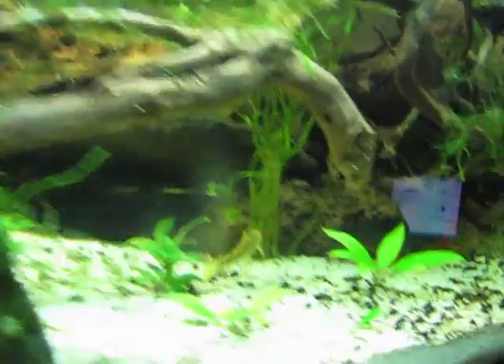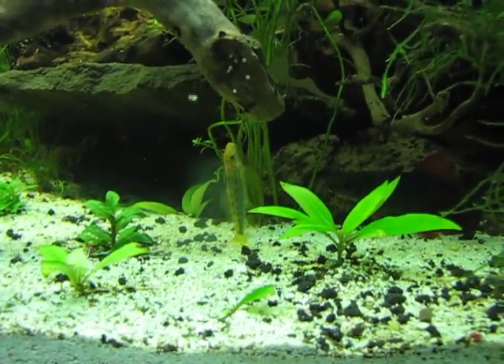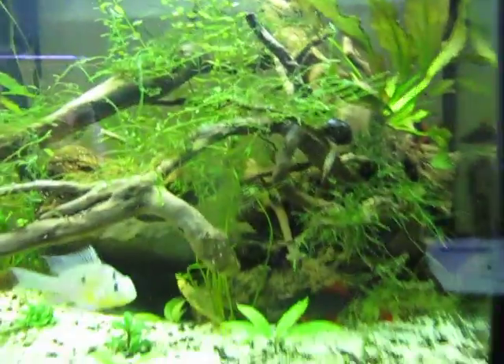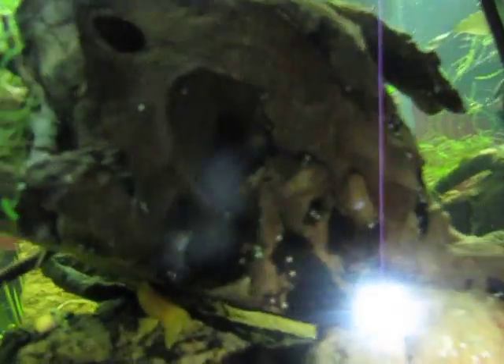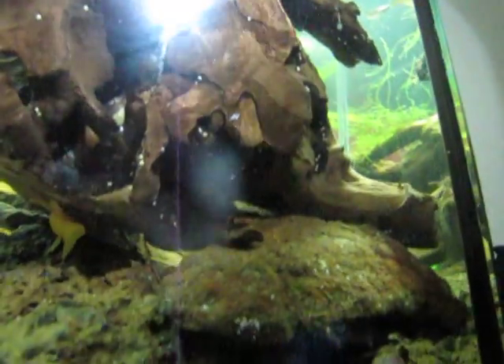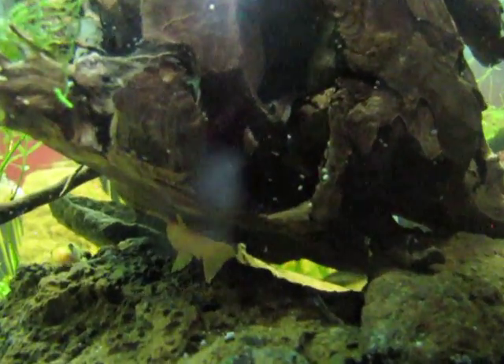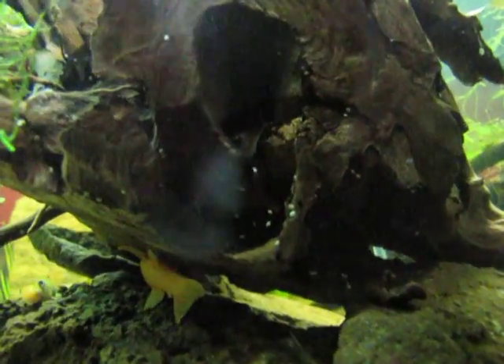And the Bumblebee Catfish, he found a home over on the right side in this driftwood. I'll show you him. I don't know if you could see him — it's hard to get that light in there. There he is, just chilling up there in the log. I haven't seen him come out. He cruises at night, probably.